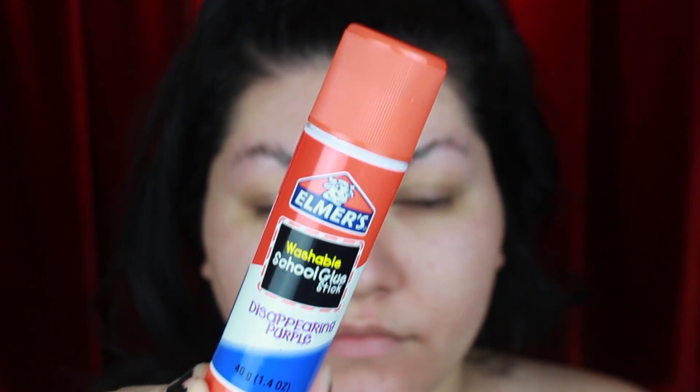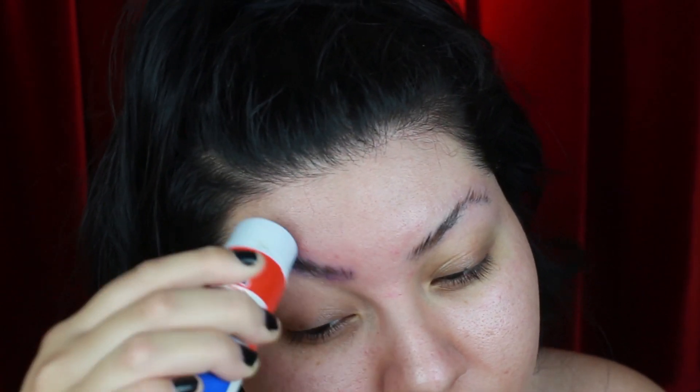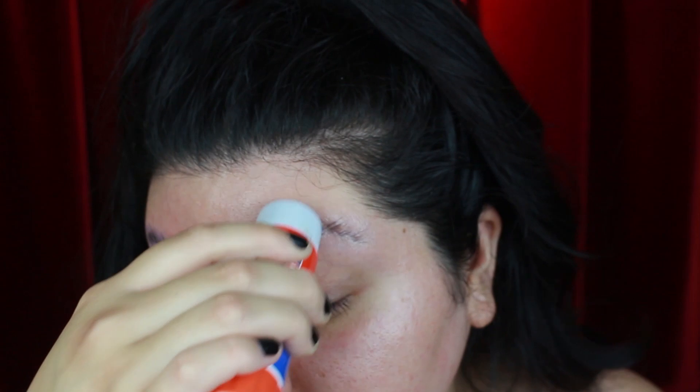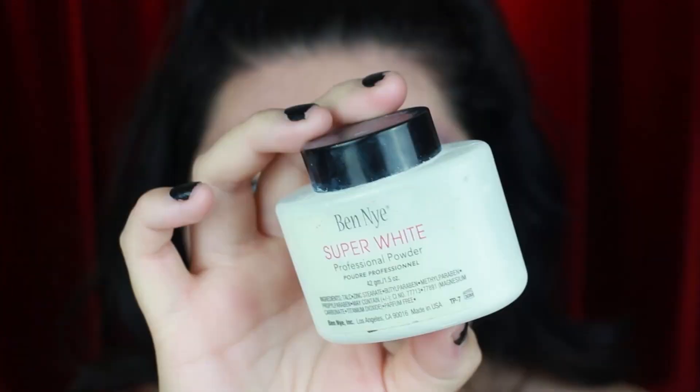In order to achieve those mix-matched eyebrows that Hatchetface has, I have to block my eyebrows. Here I'm using the glue stick method, which I do have a tutorial for up on my channel so make sure to check that out if you don't know how to block your eyebrows. It does take a few times of practice — it even took me about a week to learn how to properly lay down my hairs with this, so I'd recommend trying this ahead of time.